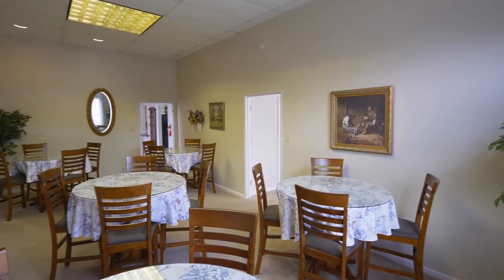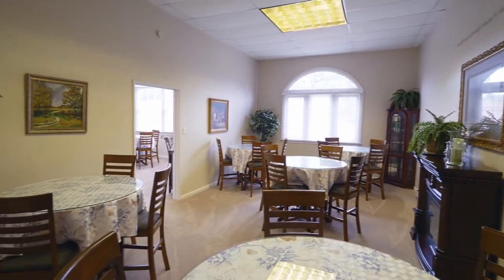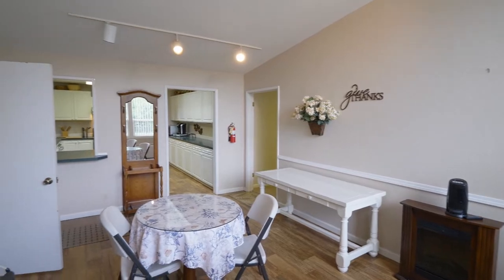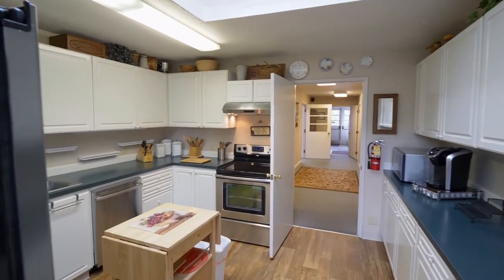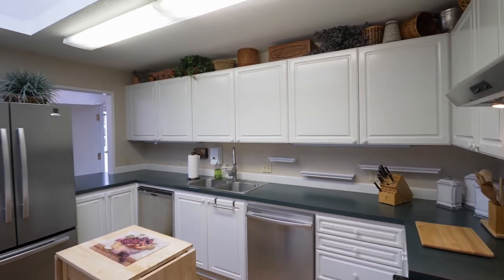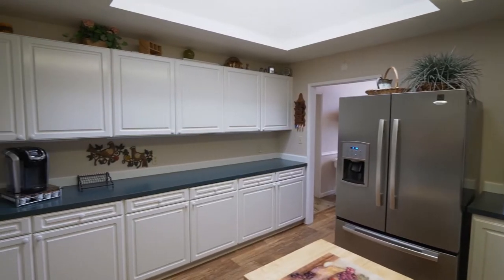A second dining area also has high ceilings and an arched window. It opens to a third dining area with vaulted ceilings. The fully equipped kitchen features stainless appliances, including double dishwashers, a large skylight, and tons of storage space.